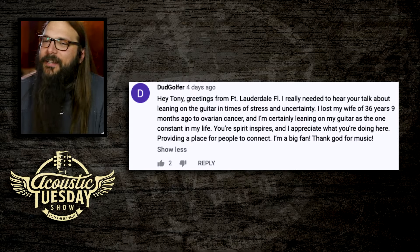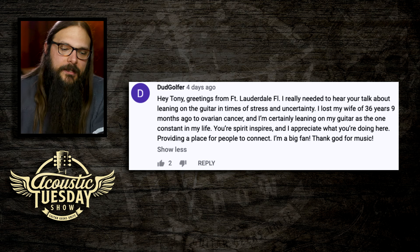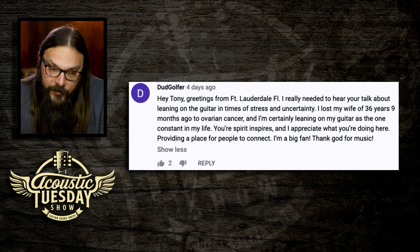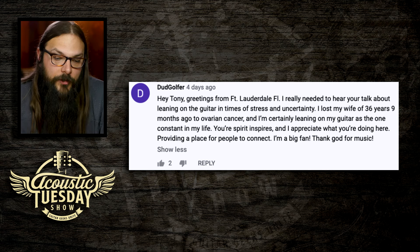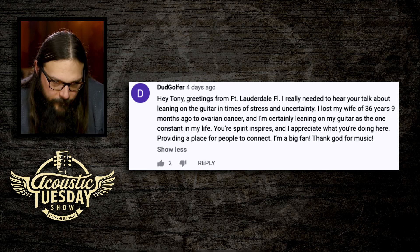Let's move on to our next comment from Dud Golfer. He says: 'Hey Tony, greetings from Fort Lauderdale, Florida. I really needed to hear you talk about leaning on the guitar in times of stress and uncertainty. I lost my wife of 36 years nine months ago to ovarian cancer, and I'm certainly leaning on my guitar as the one constant in my life. Your spirit inspires, and I appreciate what you're doing here, providing a place for people to connect. I'm a big fan. Thank God for music.'